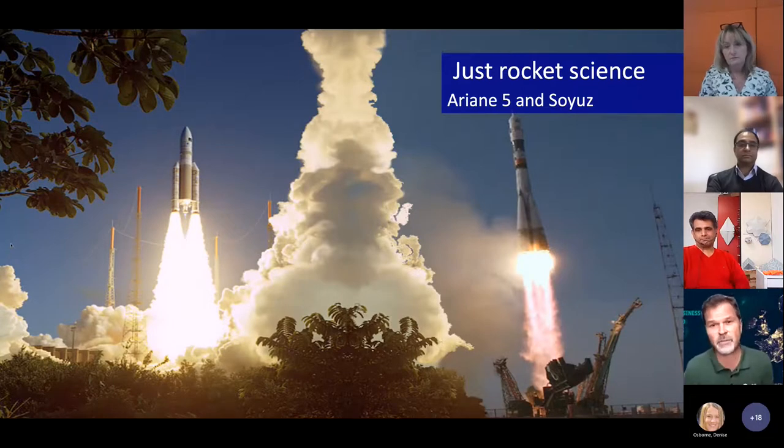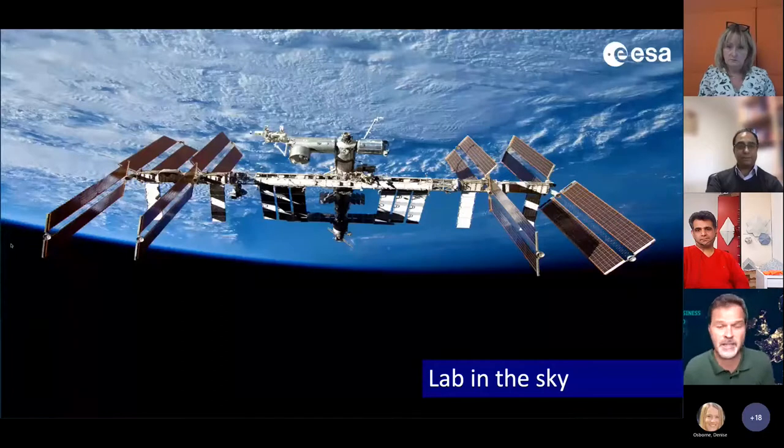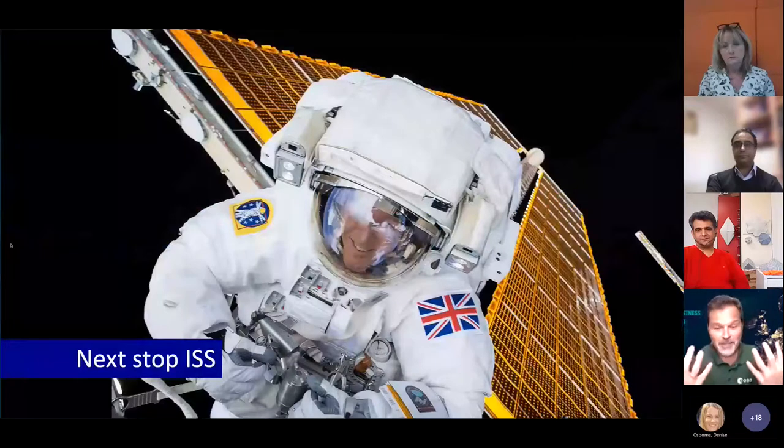A lot of technologies started in space are now brought back down, and that was the focus of my last 15 years in tech transfer. The ISS — 100 by 100 meters by 30 meters — is where we bring our astronauts; it's not far away, just 400 kilometers. That's also where Tim Peake went.